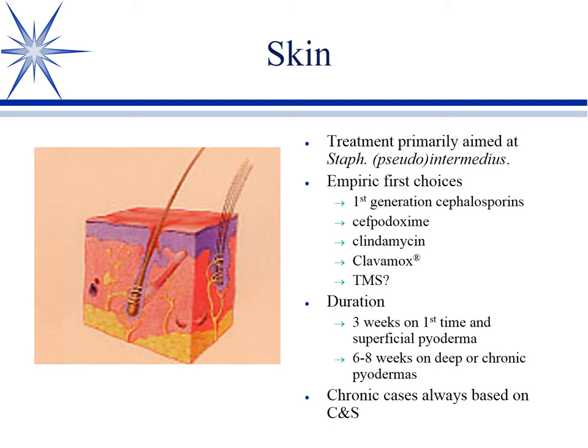Cefpodoxime (Simplicef) is labeled for skin and is another first choice option, but I prefer to save it for more resistant infections. So I tend to use cephalexin first, then move to cefpodoxime based on culture and sensitivity. Clindamycin is effective, as is Clavamox.